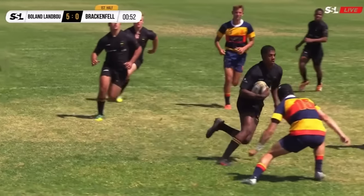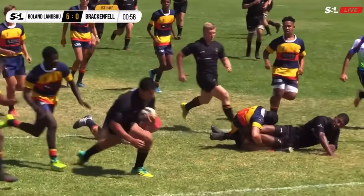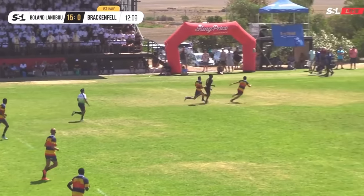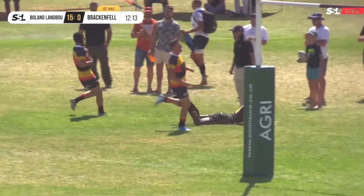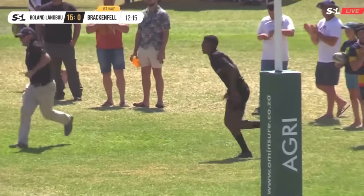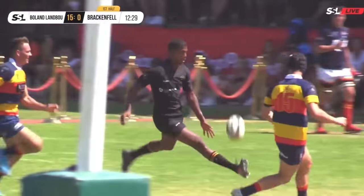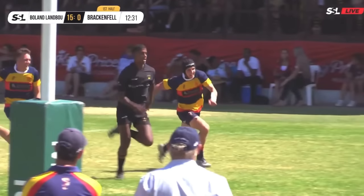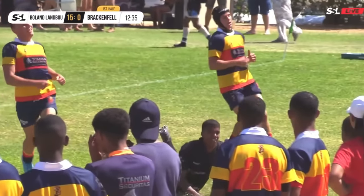If you look at the replay, beautiful line there by Moody, staying on his feet nicely. Straight from the kickoff, Keenan Moody has got a chip and chase — ball sets up and another try. That was probably within 10 seconds he scored that try. He collects the ball, chips it over the fullback Wolfhard, collects it and dots it down. Beautiful try there.